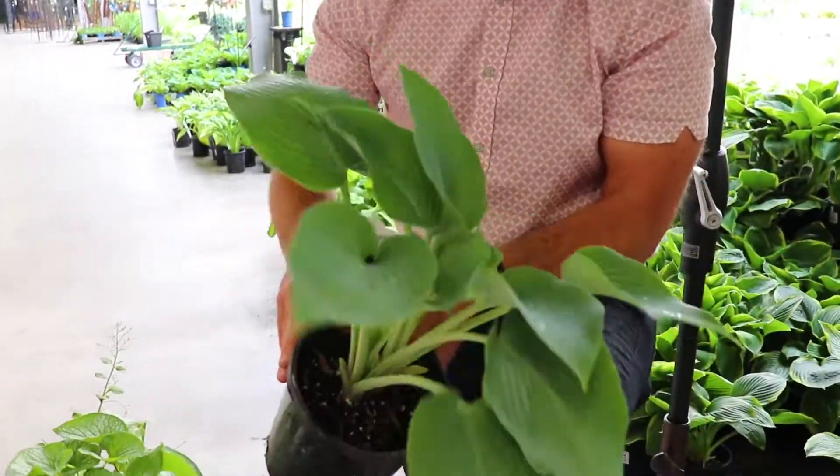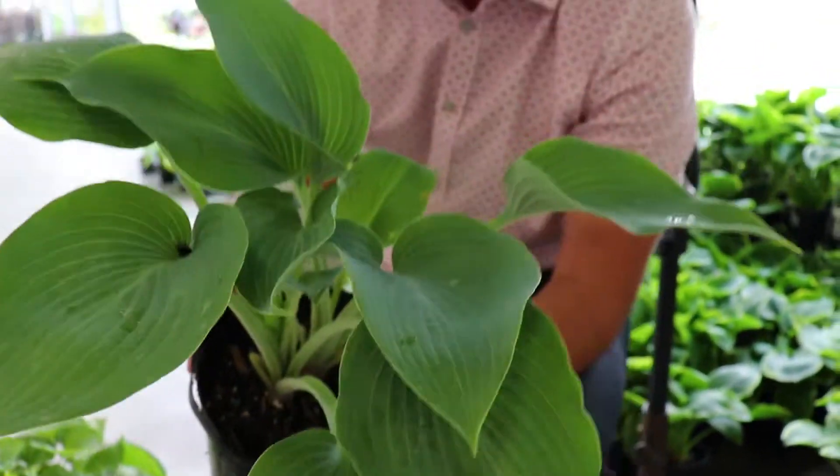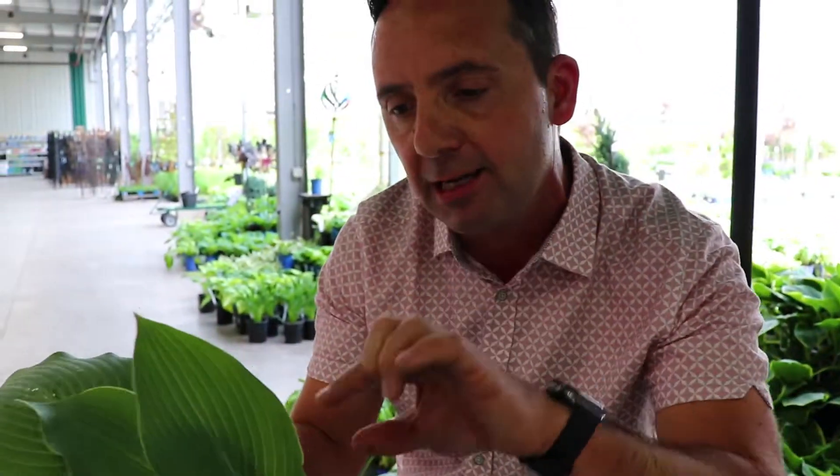Now hostas — there are so many different types of hostas. Big leaves, small leaves, there's green leaves, yellow leaves, and blue leaves. I find that the blue leaves, the Halcyon hostas, have a little bit more resistance to slugs. So in shade, fantastic.